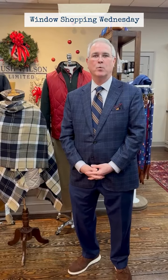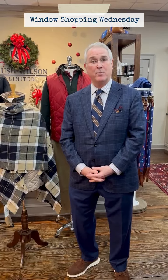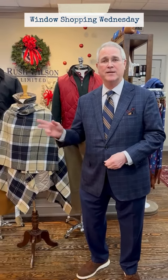Hello, I'm Rush Wilson, and welcome to Window Shopping Wednesdays at Rush Wilson Limited. We're going to talk about our sportswear window today, and I'm going to ask Jay to get us started.